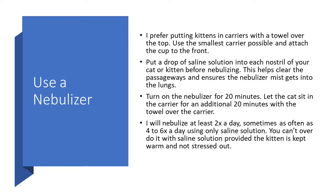Another way to add humidity is a nebulizer. Nebulizers are different than vaporizers and humidifiers — they help get the saline solution or nebulizing solution directly into the lungs to help with congestion. I prefer putting kittens in a carrier with a towel over the top and attaching the nebulizer to the front of the carrier, rather than using plastic containers, because older kittens get very stressed in plastic containers but not in a carrier. It's beneficial to put a drop of saline solution into each nostril before nebulizing, as this helps clear the passageways and ensures the nebulizer mist gets into the lungs.